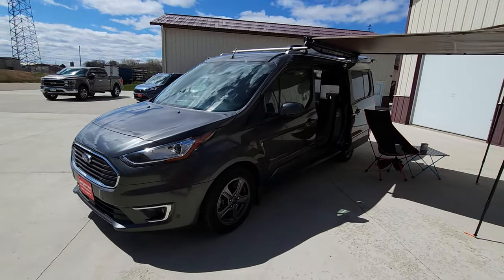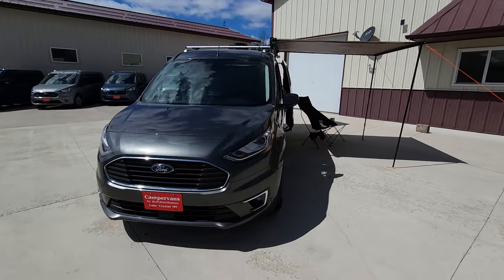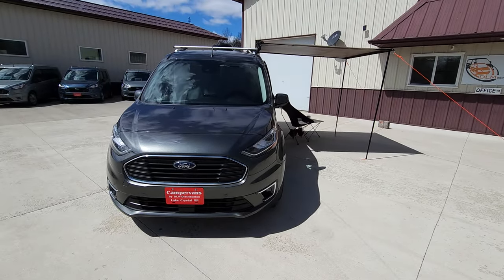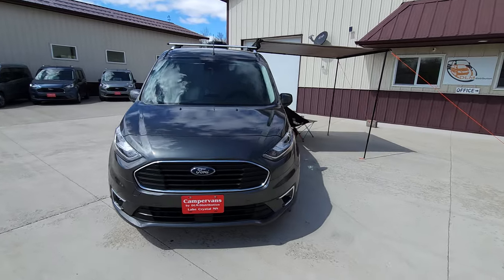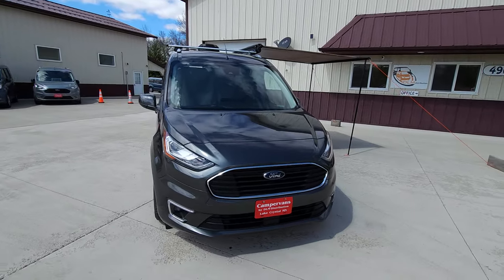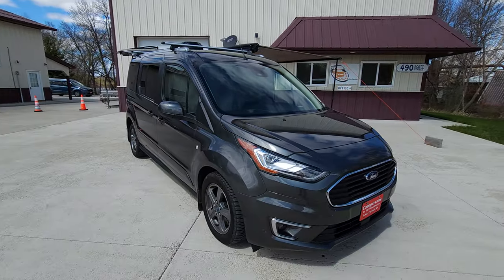Check out the full details of this Mini-T camper van and others on our website, dlm-distribution.com. Or give us a call at 651-285-7089 or 507-382-9446. Happy camping.